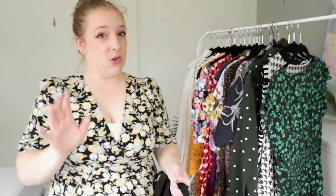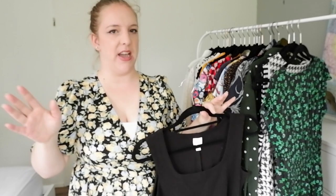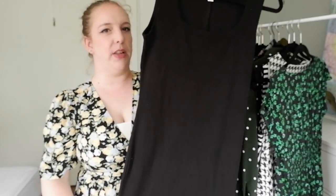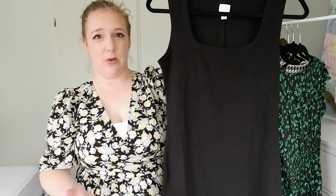And then my latest dress purchase is this very basic H&M ribbed bodycon dress. I don't tend to wear this out by itself, but I do like wearing it with a cardigan or a blazer when it's really cold. These kind of dresses just keep me warm, it's a really nice sturdy fabric, and it was only 10 euros. So this is a good staple to have.